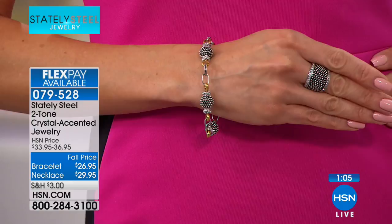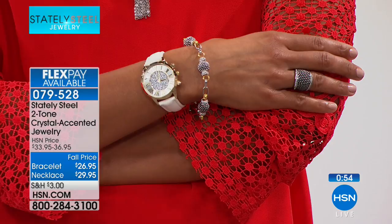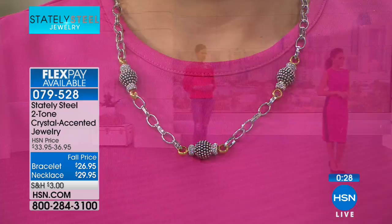Peace of mind is so important — many of us have sensitivities to wearing certain metals. The beauty of stainless steel is that it's virtually hypoallergenic; most people do not have a sensitivity to it. Both Britney and I are among the most sensitive and we wear Stately Steel jewelry all the time without any problems. In this ensemble, Victoria and Sue are showcasing the matching earrings and a perfect textured ring — it looks like you went to a high-end designer.